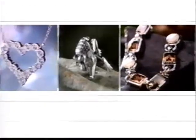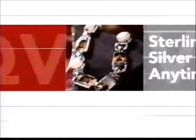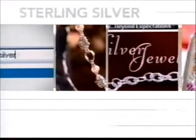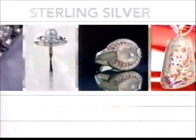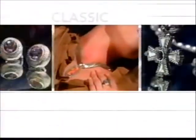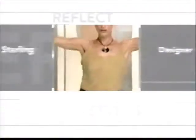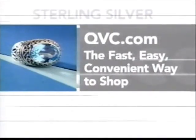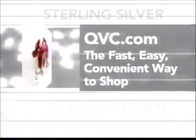Want more sterling silver jewelry? There's more awaiting you anytime on QVC.com — your fast, easy, and convenient access to all the silver jewelry on air and an even wider array of hot silver styles online. Discover classic looks and the latest trends, designer jewelry from across the country and around the world. For a fast, easy, and convenient way to shop for sterling silver jewelry, there's QVC.com.